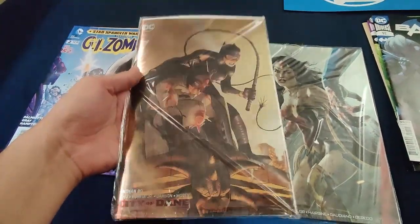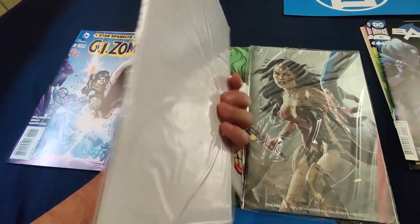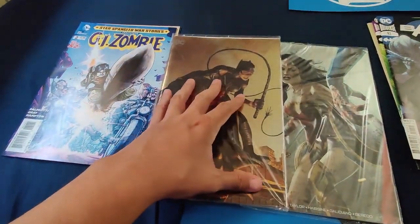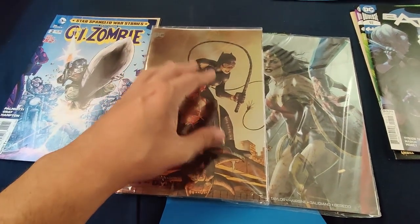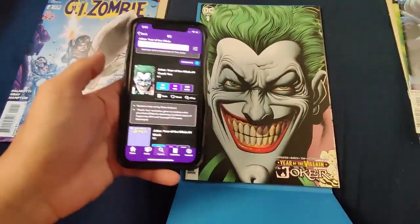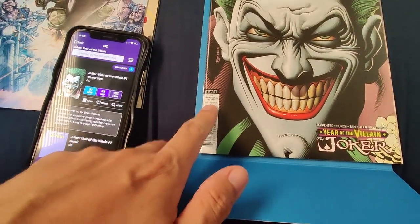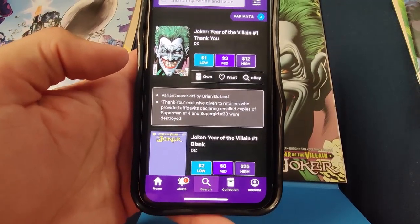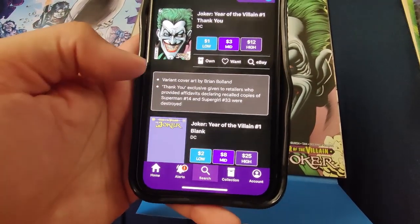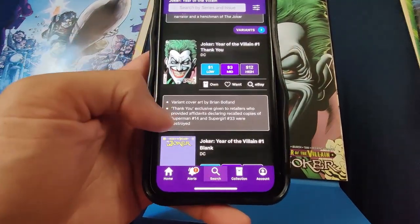With these two packs I got these two foil covers and they are in their own bags. I don't know if I should open these up and put them in my own bag and board. It does come with a board but it feels very flimsy, so I think it would be best to open these up. These are probably the bags they came in at the convention — I remember being at Fan Expo and they had similar bags on all their exclusive comics. So a little bit of info: this is actually a thank you cover, and it says printed here 'for promotional use only.' It's a thank you exclusive to retailers that basically proved they destroyed copies of Superman 14 and Supergirl 33. That's pretty crazy — I never even knew that was a thing. Who knows, maybe the next DC packs will have those destroyed books.